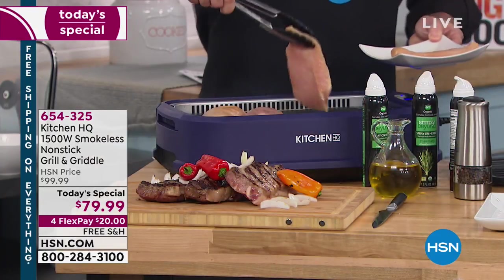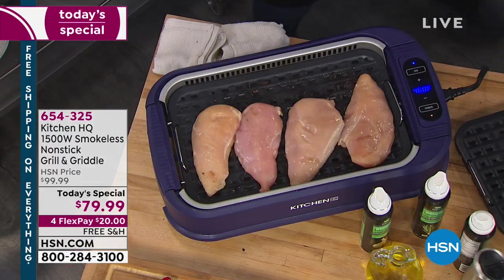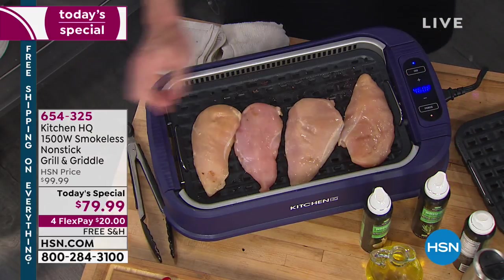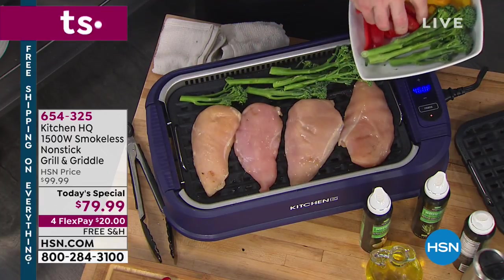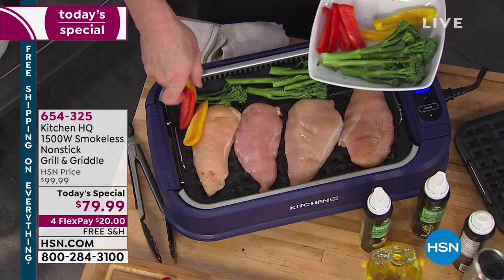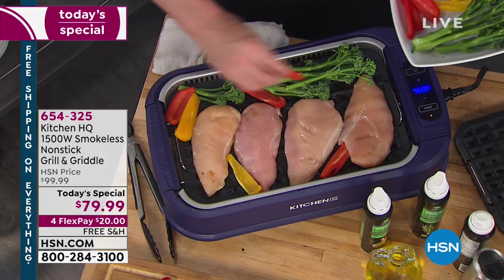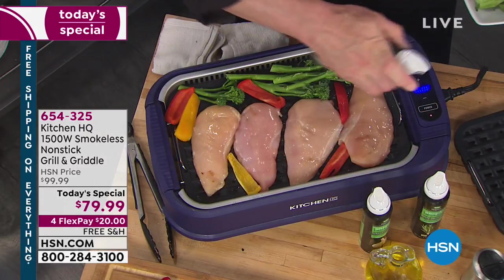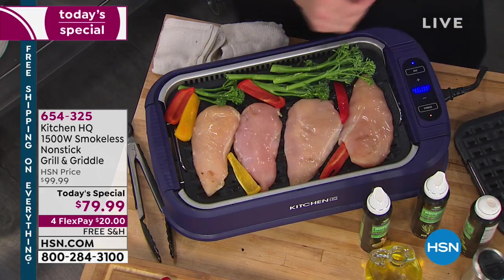To not set off smoke alarms and not get the smell of whatever you're grilling throughout the entire house is such a great benefit to having the best possible indoor griddle and grill. Now, look at the capacity — I'm going to put four chicken breasts on, but you could easily fit six. I'll add some veggies because that's the way I eat every day. We'll add broccolini on here, some beautiful peppers — a beautiful complete meal with some spray-on herbs to infuse flavor.